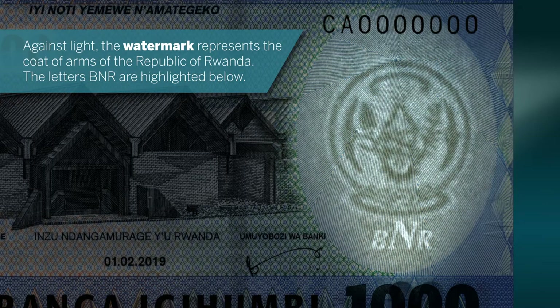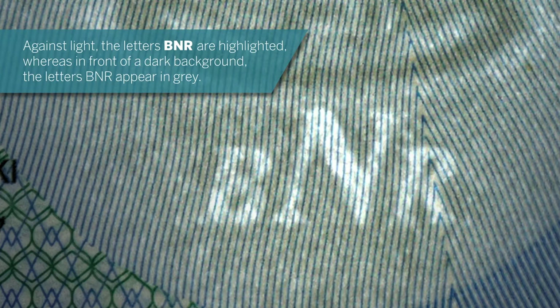Against light, the letters BNR are highlighted, whereas in front of a dark background, the letters BNR appear in grey.